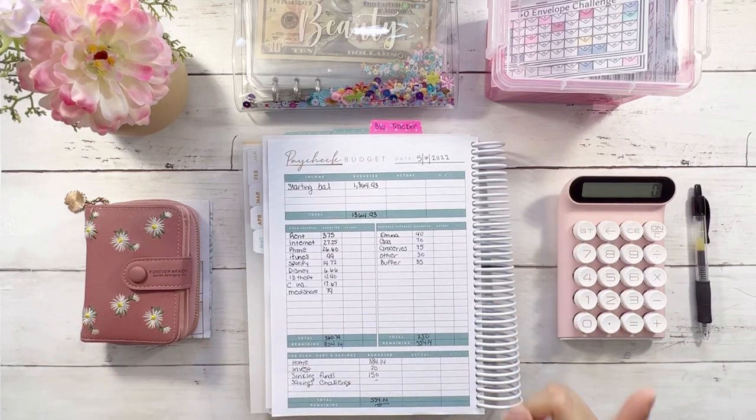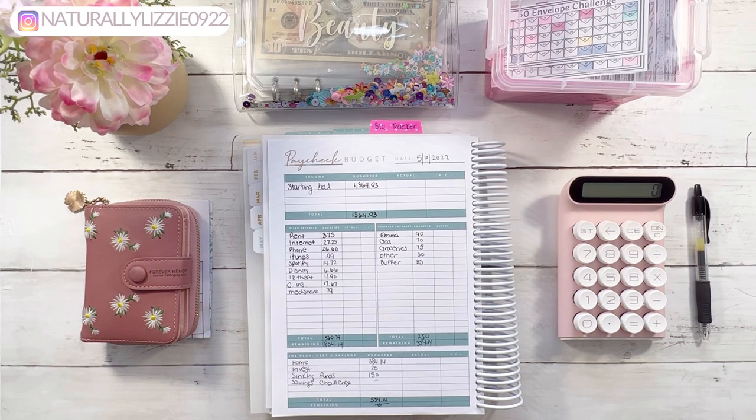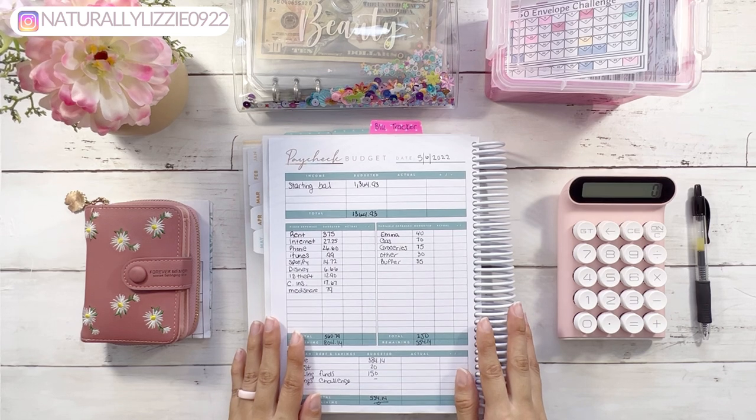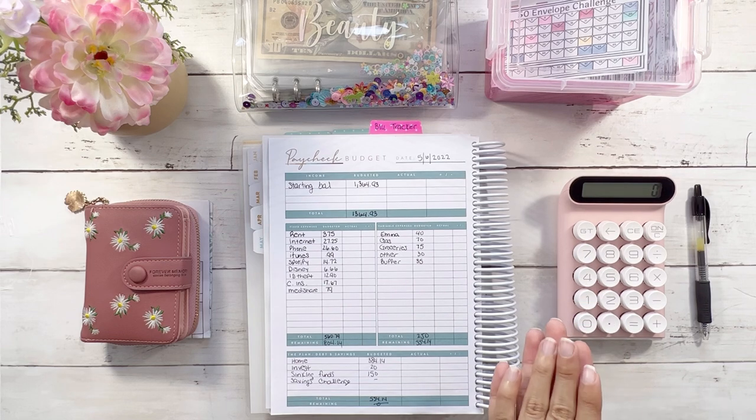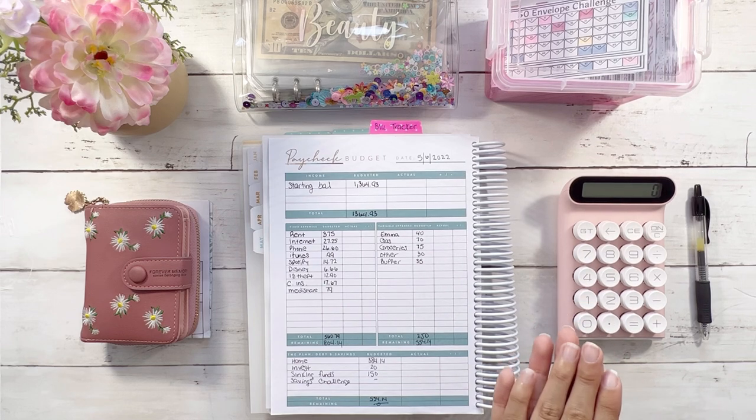Hey everyone, it's Lizzie and welcome back to my channel. This is the first paycheck of May — I cannot believe how quickly the year is going by. I wanted to give you a quick overview of what our paycheck budget looks like. I did receive my part-time pay this Friday, and my husband also received his income from his company.